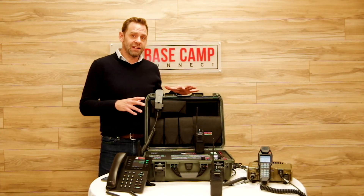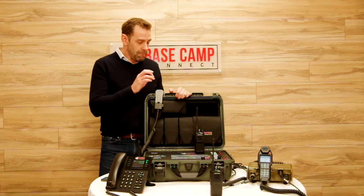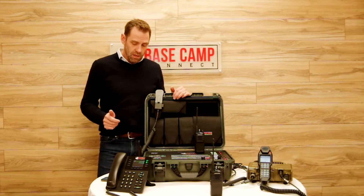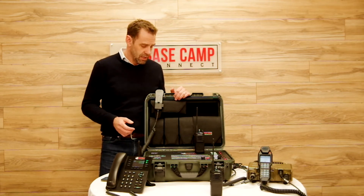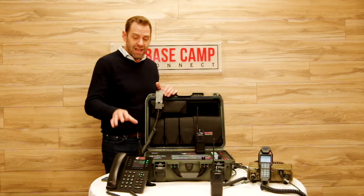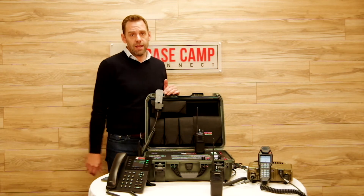I have the BCC Tactical with me here. There are three things that come with this unit: the radio interface with five different radios that we can plug into it, regardless of brand, make, model, or frequency. There's also a phone system, and we link the phone system to the radio interface so the radio interface becomes an extension of the phone system — and it's a secured phone system. There's also internet capacity within this box.